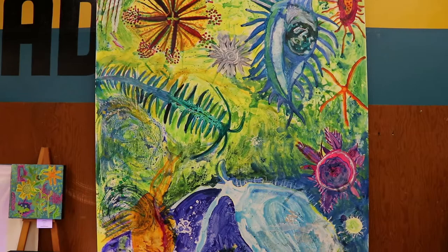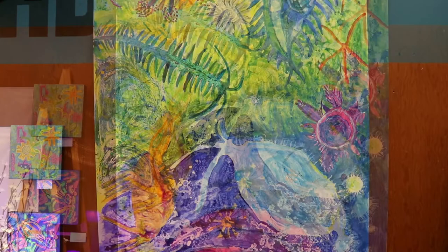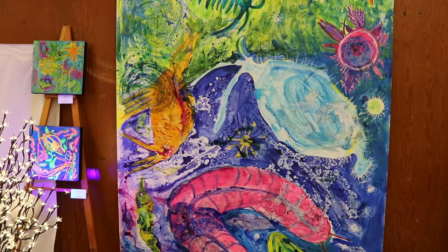Pamela recently graduated in May of 2021 with a BFA from Emily Carr University, and this is where she started to really focus on large-scale work and working with Yupo paper. Previously, she'd just been working on canvas, so this was a big change for her.